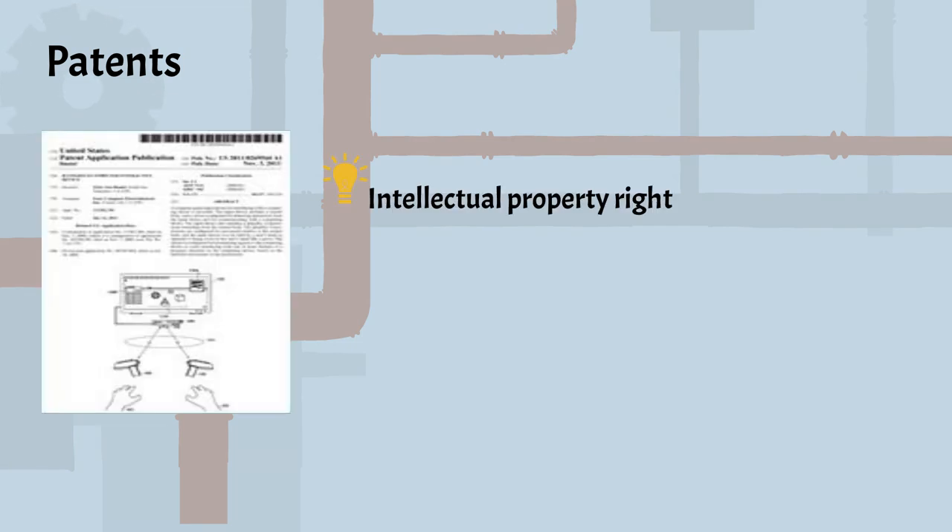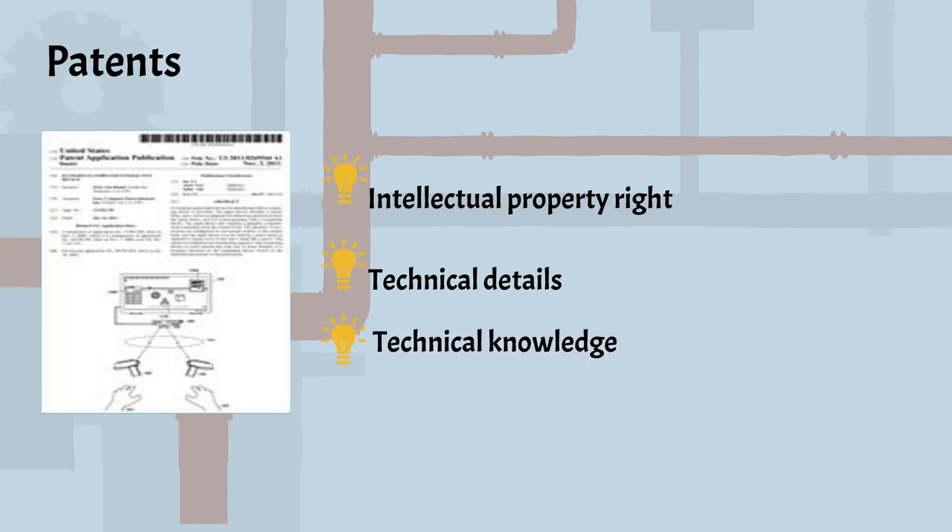Patents are exclusive intellectual property rights granted for inventions. When applying for a patent, inventors must disclose technical details, like how it's made and how it functions. Patents give engineers important technical information and knowledge, and also have references. Students can use them as a model when learning to make technical reports.